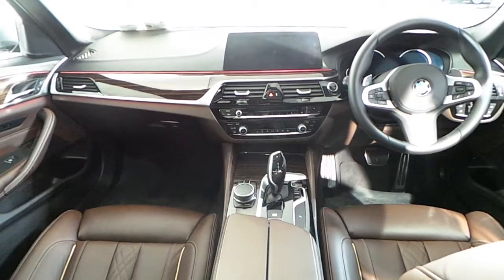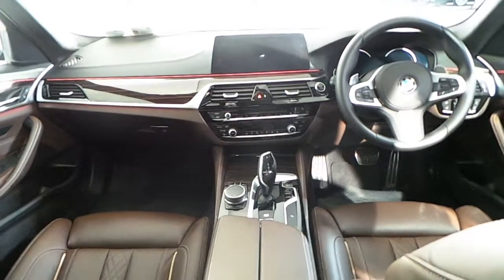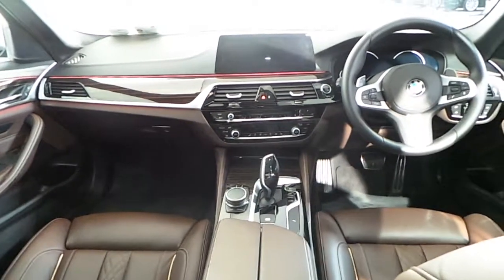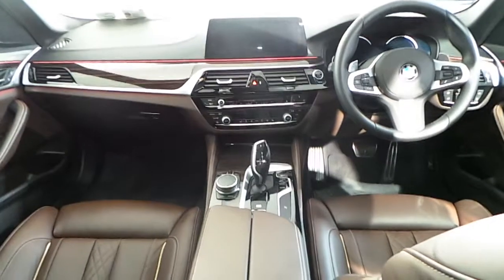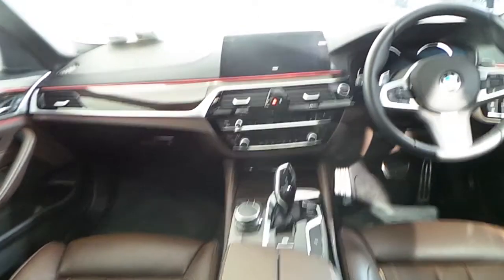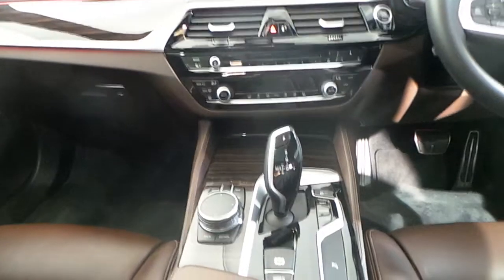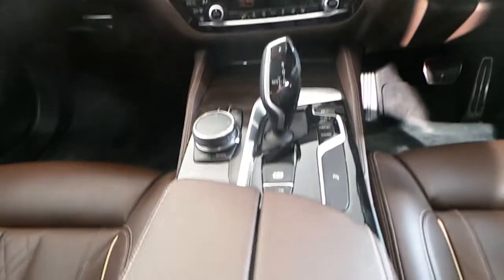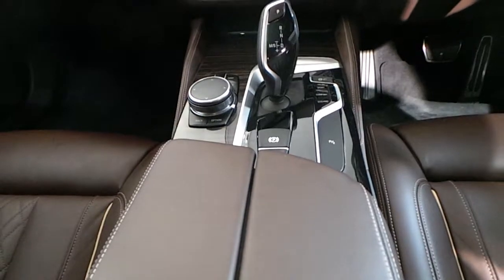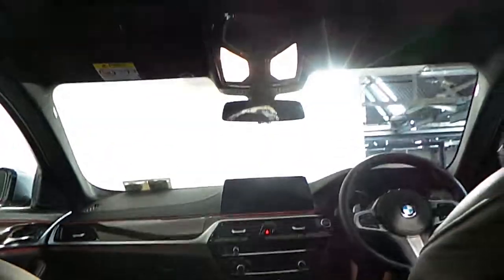Fitted in the interior of this 5 Series you have an M multi-function LED steering wheel with Bluetooth, cruise control and paddle shift. You have BMW navigation, ambient lighting, Microsoft Exchange, Bluetooth, CD-DVD, dual climate control, a performance drive mode selector, an 8-speed automatic gearbox, and to finish off, this car also features a nice sunroof.